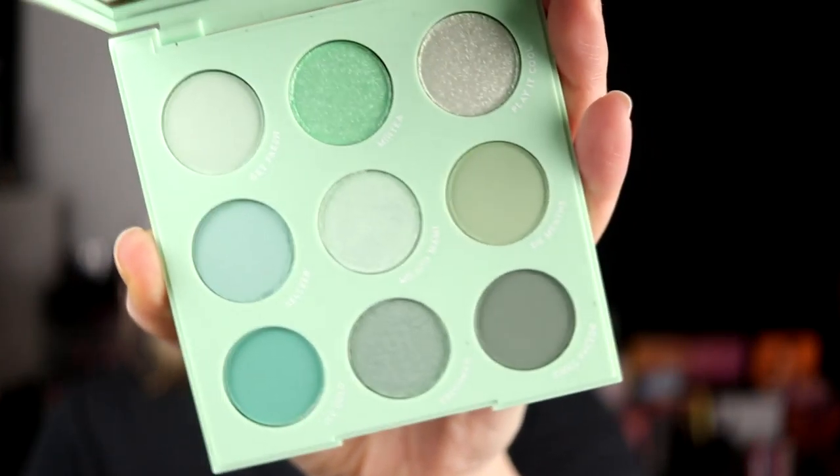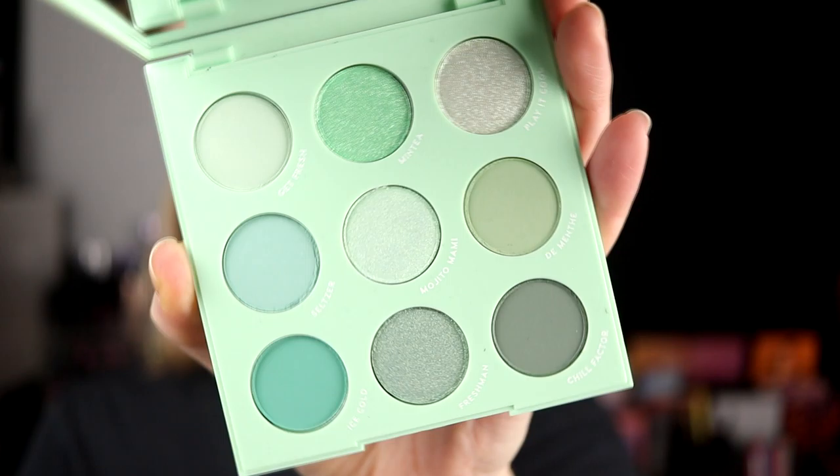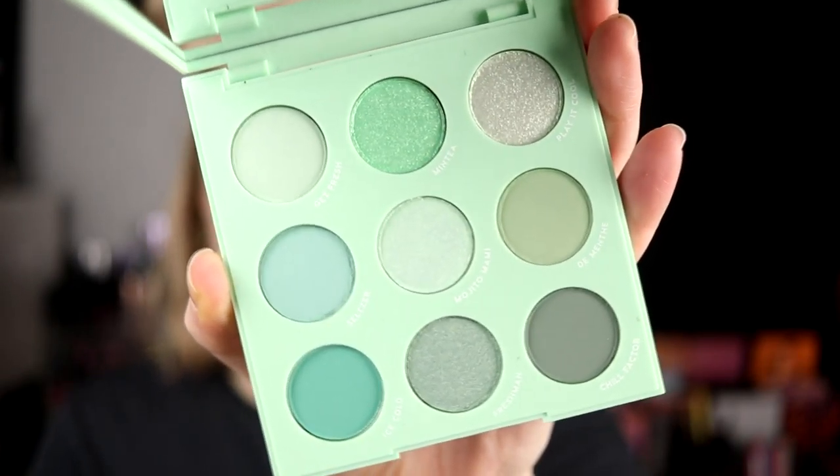When I first got this palette, I knew I wanted to pair it with that lipstick. The palette looks like this. I really, really love the Just My Luck palette from Colourpop, and this is the brighter, more pastel little sister to the Just My Luck. I want to do something really, really shimmery.